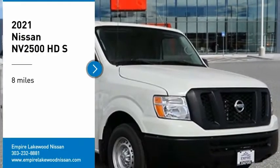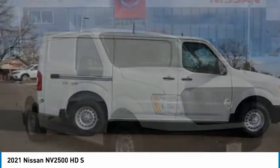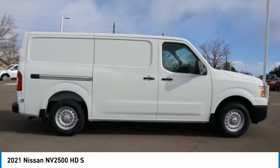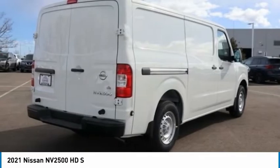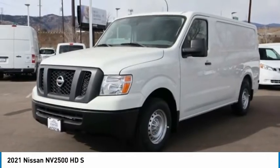Make a great choice today with the 2021 NV2500. The Nissan NV2500 is a commercial vehicle with unique and appealing features, including a tall enough roofline to allow workers to stand up in the cargo area.